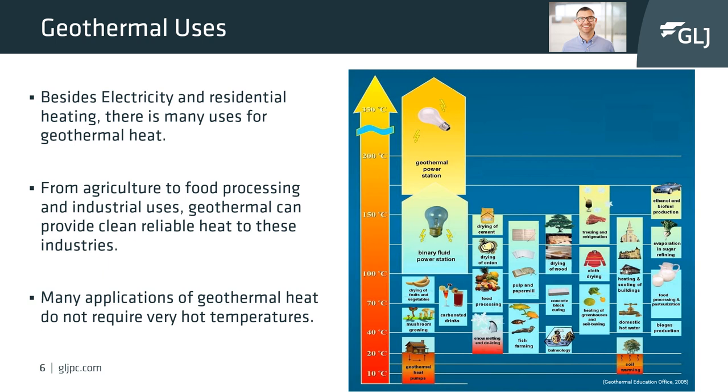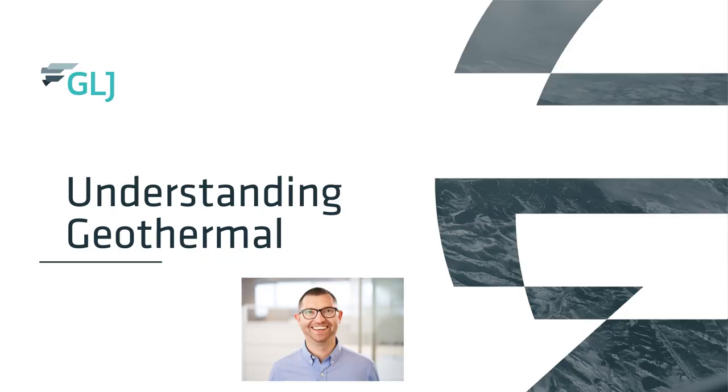Besides electricity and residential heating, there are many uses for geothermal. From agriculture to food processing, geothermal can be used in many industries as a clean and reliable source of heat. As shown on the chart on the right, there's a plethora of industries which utilize heat. In Canada and around the world, geothermal can be utilized as a clean energy source instead of using electricity or natural gas, as temperatures required can be as low as 20 degrees Celsius.